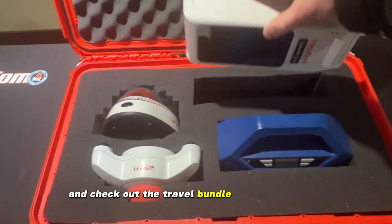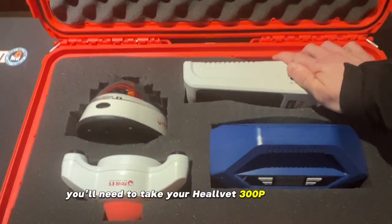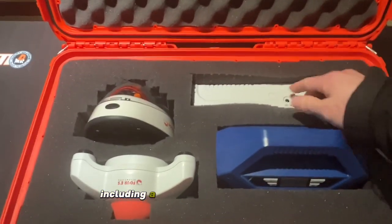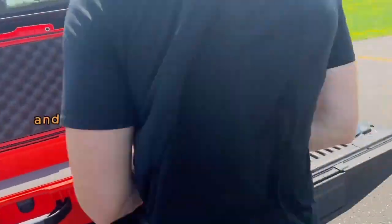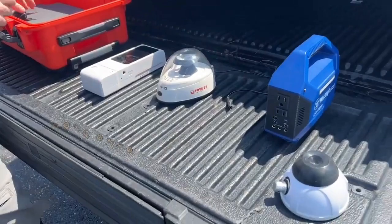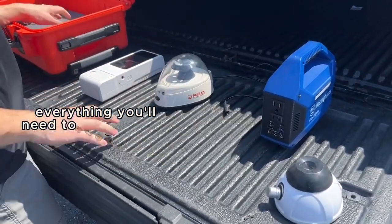Check out the travel bundle. You get everything you'll need to take your Heelvet 300P on the road, including a military-grade travel case, extra battery life, and all the essentials such as centrifuge, pipette — everything you'll need to start testing on the road.